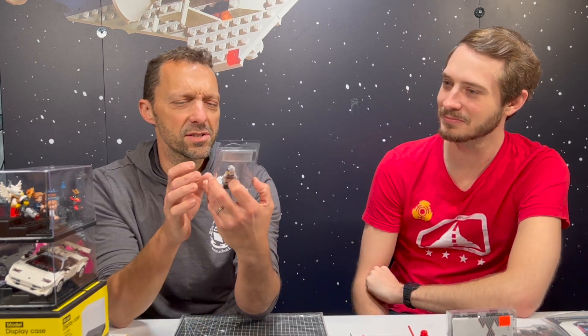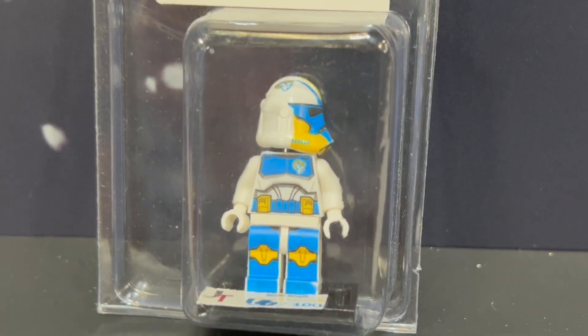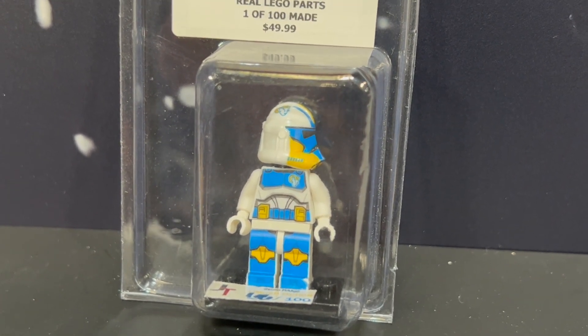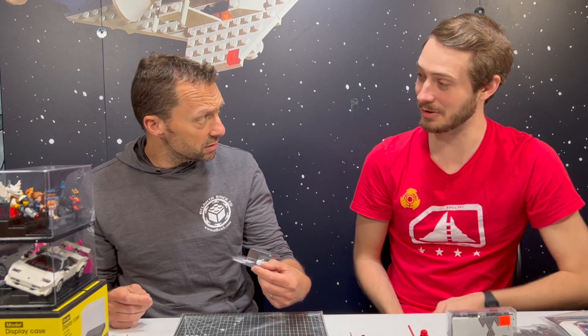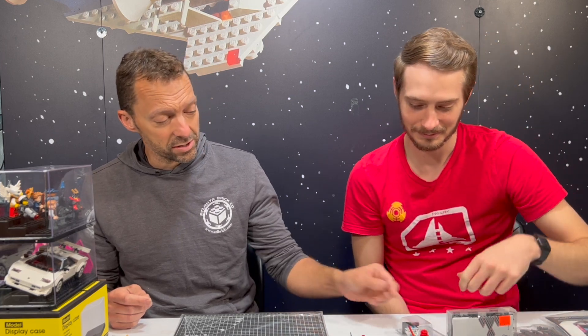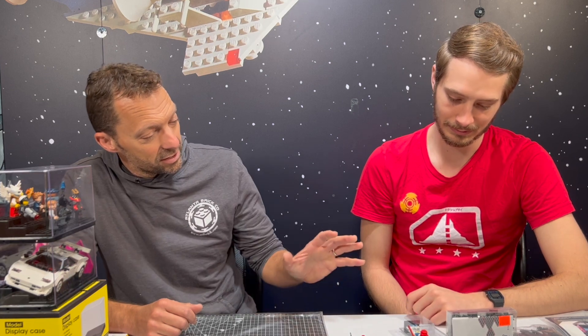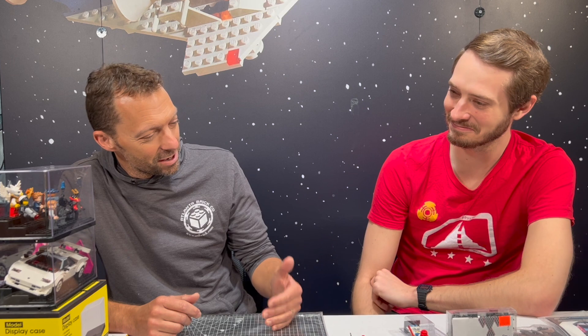This one we got in on trade — it is fascinating. You can't make licensed products without permission, and I am sure he didn't get any permission for this. It's a custom Los Angeles Rams clone trooper, one of 100 made, with a little certificate of authenticity inside. It says 18 out of 100, and the company who made it is JT. I'm guessing they're out of California. That's a very strong niche — it's Star Wars and it's the Rams, so if you're a Star Wars fan and a Rams fan, you're going to want that.